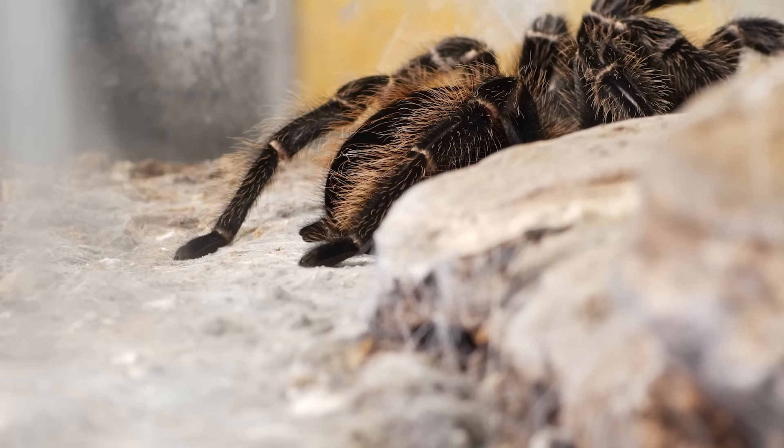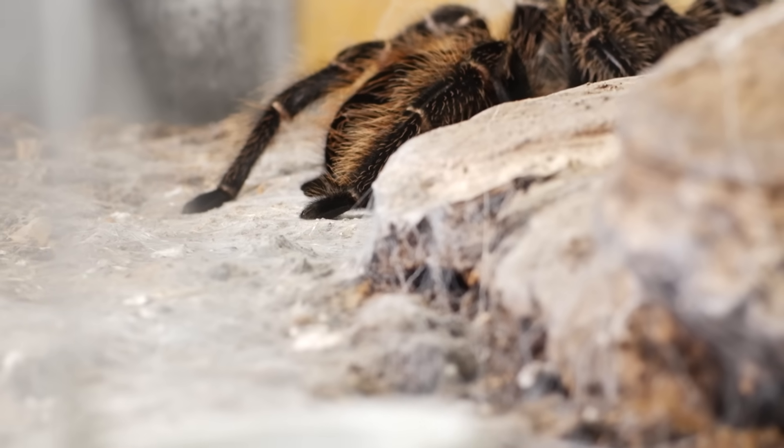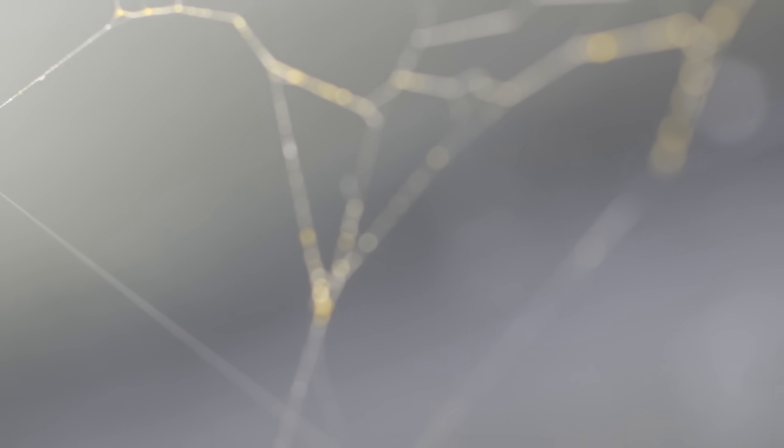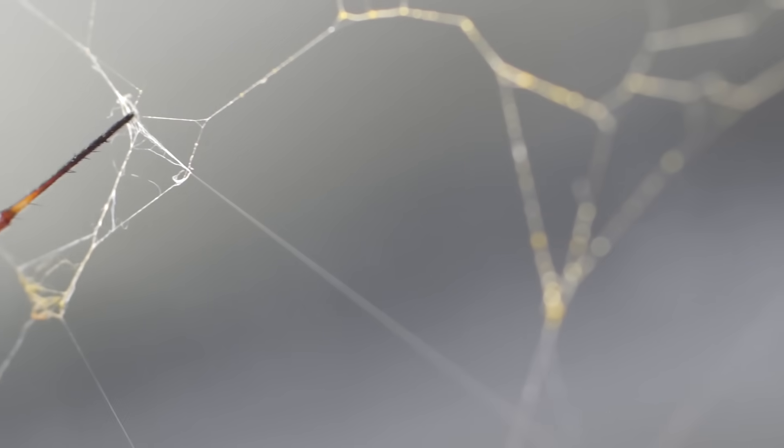Everybody knows spiders make silk, but I don't think most people realize just how many kinds of silk spiders make. There are over 46,000 described species of spiders. Most of them make four, five, six, seven, eight kinds of silk. So if you do the math, it's huge.